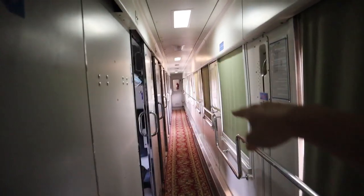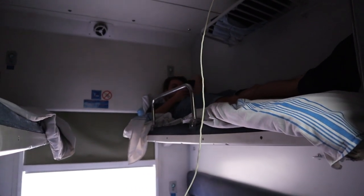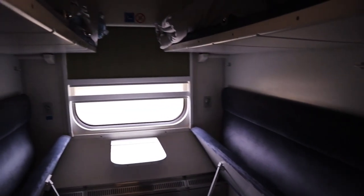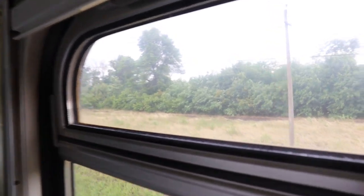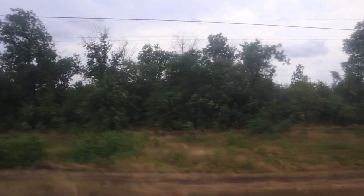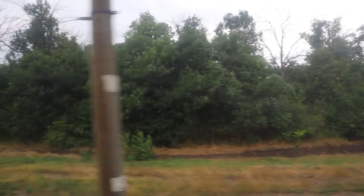Every single other cabin is empty — absolutely nobody else apart from us. Give us a wave, Zander! There you go — see, empty, and this one empty, all the way down. You can see some of the scenery outside. Ukraine is a very green country — lots of bushes and trees, something I've noticed on the journey.